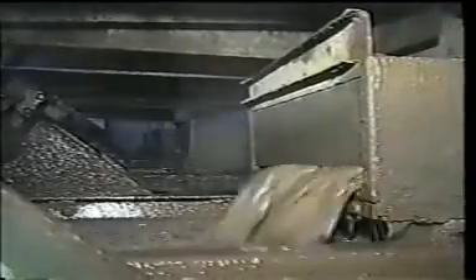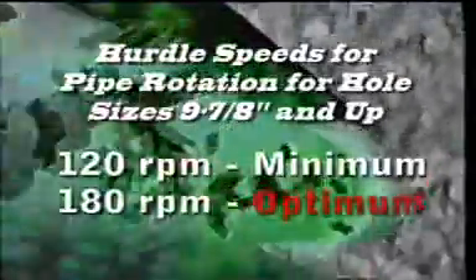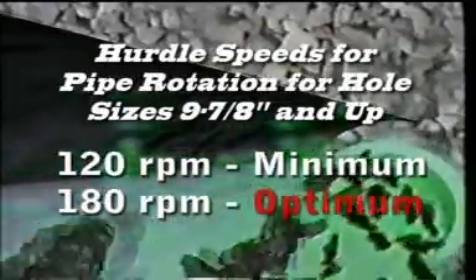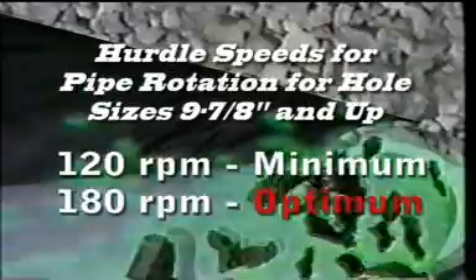Field experience has shown that cuttings flow over the shakers drastically improves at high rotary speeds, and that it dramatically drops off as the rotary is slowed. Hurdle speeds of 120 RPM and 180 RPM have been repeatable, regardless of hole size, drill pipe size, or drilling fluid type. At these speeds, significant increases in cuttings flow over the shakers is generally observed.